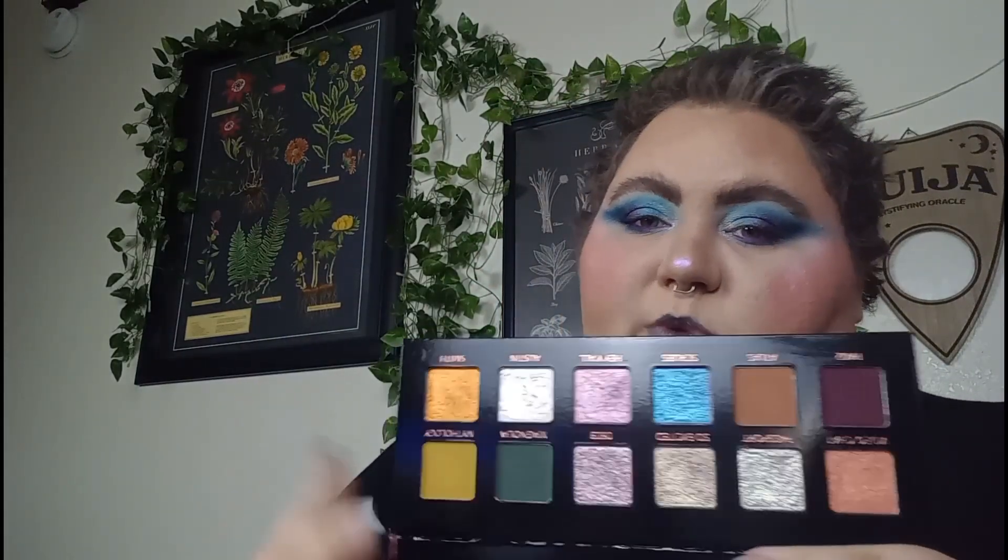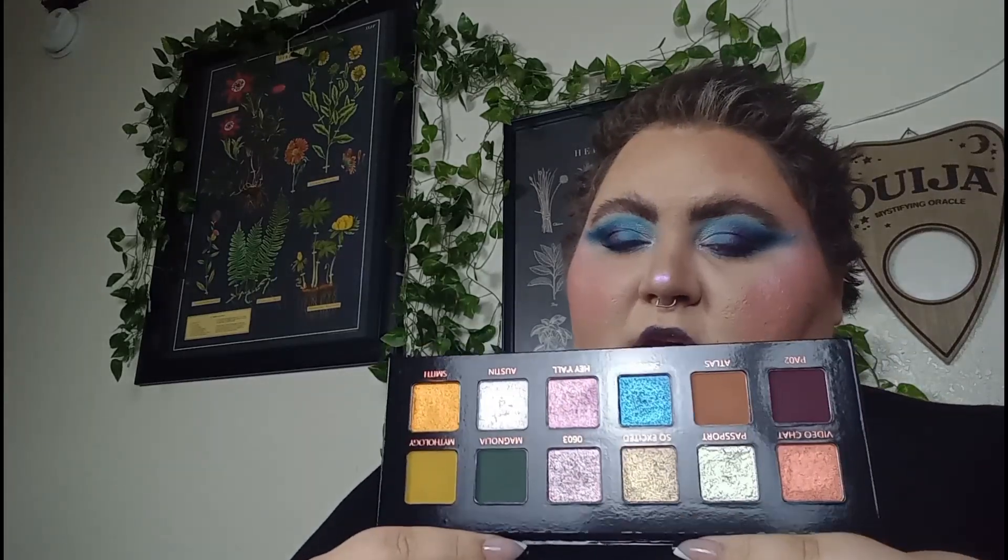We have the Adept Cosmetics Heather Austin collab. To me, this is giving more spooky Halloween vibes just because of the duochromes. We do have the leaves-changing mattes, but the duochrome special shades are what's giving it the vibes.